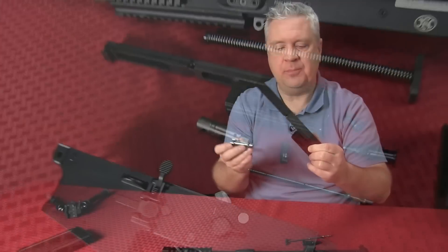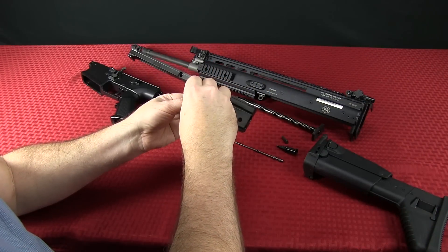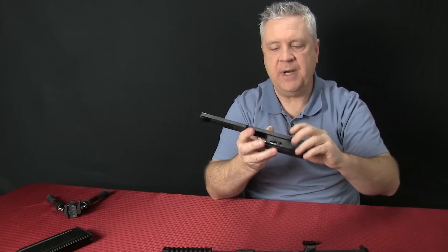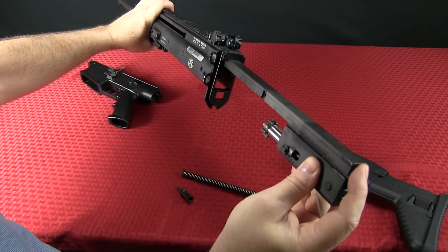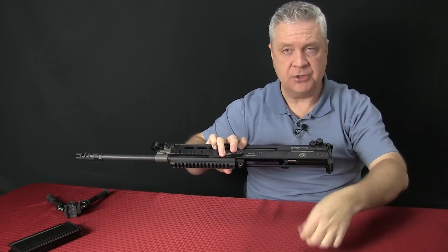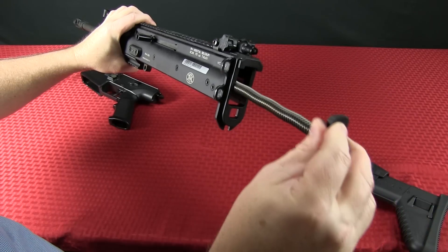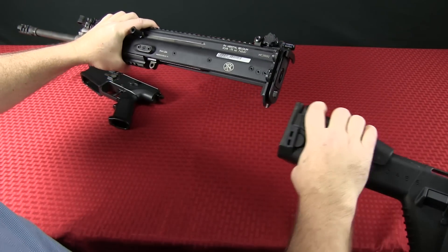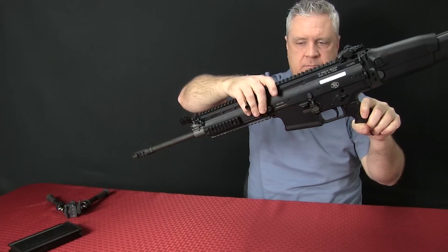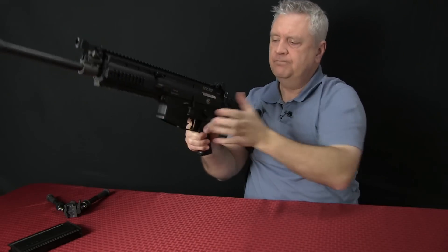Reassembly is exactly the opposite of taking it apart — nothing complicated. Drop the bolt assembly back in, put your cam pin back in and turn it so it's aligned correctly, slide the firing pin back into place, and push the pin back in so it's captured. Then slide the bolt carrier group back into the upper, line it up so you can get your charging handle back in — there's a hole on the side where you can put it on the other side if you choose. Once that's in, the recoil spring assembly goes back in, slide the buttstock back in place, slide the lower on, pop the pin back in. Function check, and you're good to go.